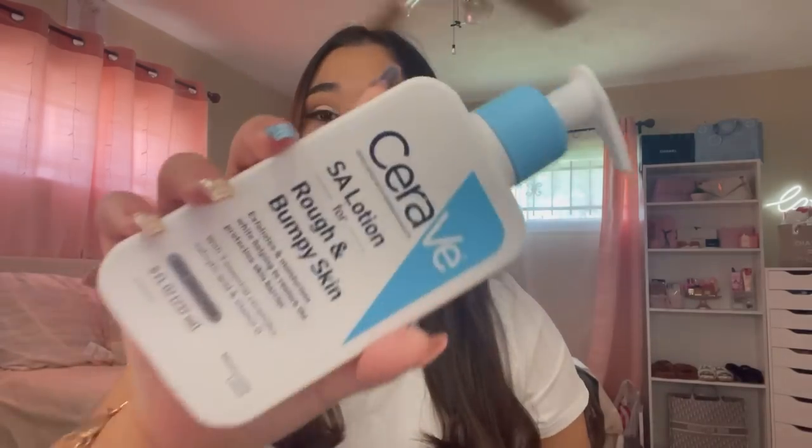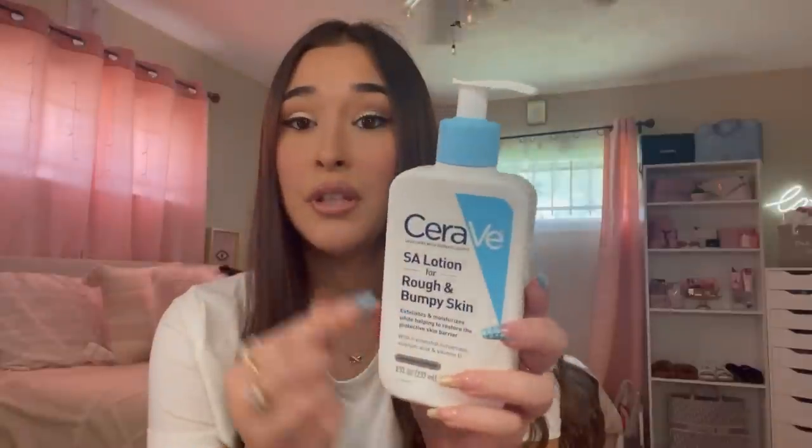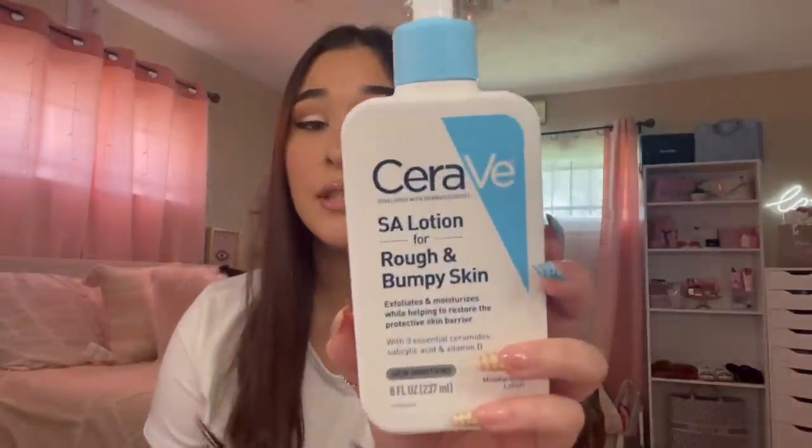This guys is so, so freaking nice — this is the CeraVe SA lotion for rough and bumpy skin, and it's almost empty so I definitely need to buy another one. I have seen a difference in my legs. I had some problems with them — I was very insecure because my legs were really rough and bumpy. But after using this for weeks I've seen a difference, I've been wearing shorts more often and I'm just more confident. This is a 10 out of 10.